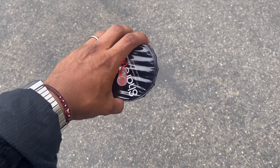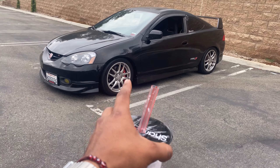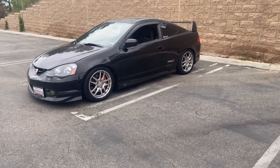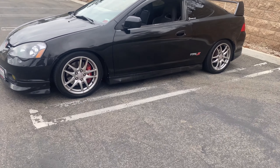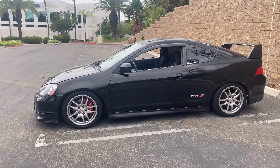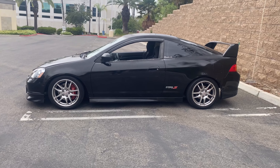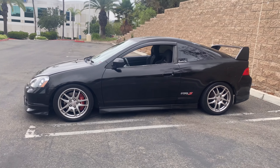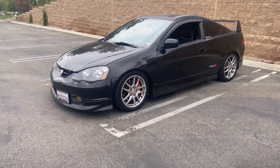All right guys, we are now here at the location. We got the car right there — it's a little bit dirty because it was raining today, but it's not too big of a deal. The reason I want to make this video is because I haven't made any videos for some time now, so I thought it would be nice to make a short video debating whether or not you should get a Type S in the near future. To get started, let's get some background on my car.